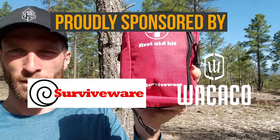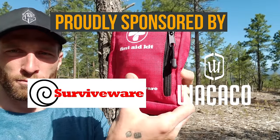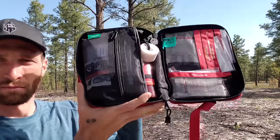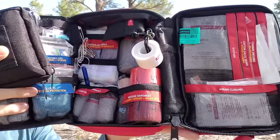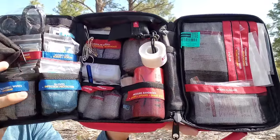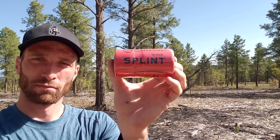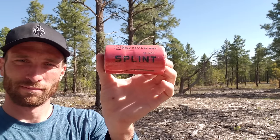I do have some bonus tips at the end of this video, so make sure you stick around for those. Real quick, before we jump in, I want to thank Surviveware for sponsoring this video. I've done a video about their first aid kit which I'll link here. I'm testing out their larger first aid kit, which is perfect if you're traveling in a group — it has a lot of extra things the smaller kit doesn't have, including a splint, which is definitely something you'll want on a motorcycle.